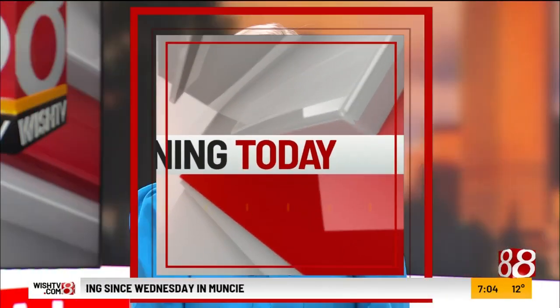Happening today, it's the first weekend for the 100th annual Indianapolis Home Show. It's an Indiana tradition, the oldest home show in North America, which offers the latest in decorating, landscaping, construction, and remodeling ideas — anything you could need.